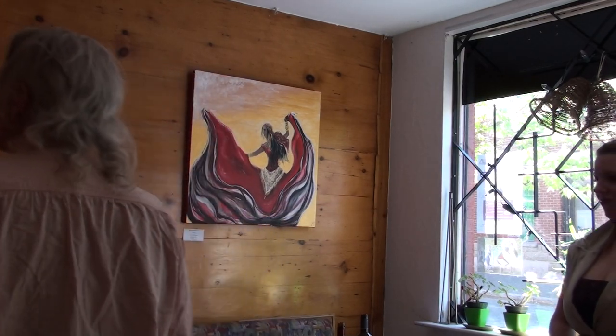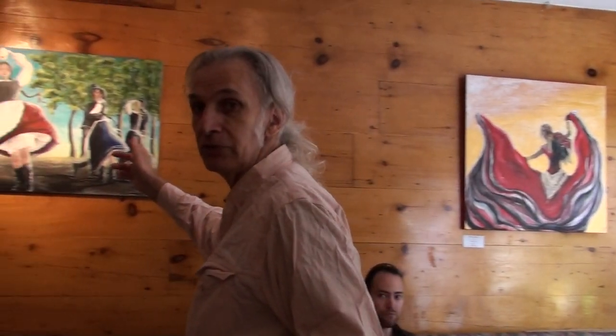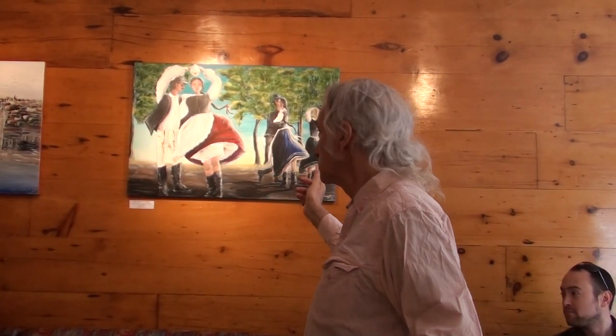And here we have a traditional theme of the Hungarian dancers, which was made into the poster for this exhibition.